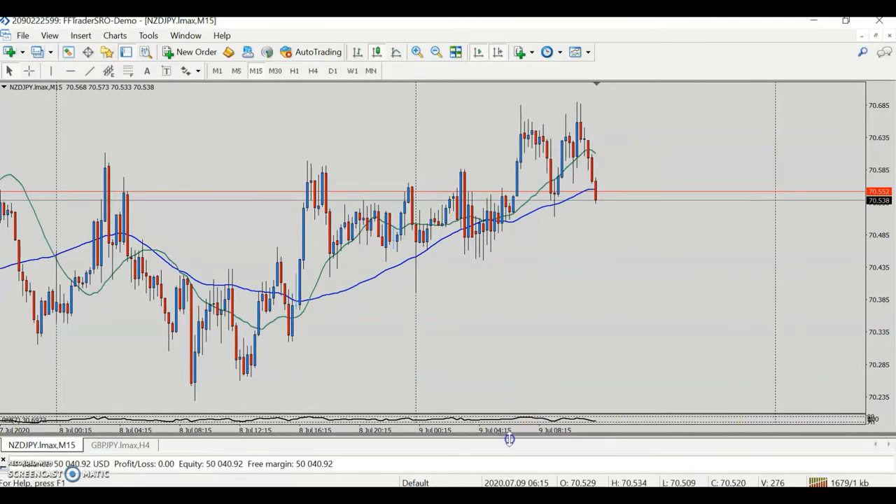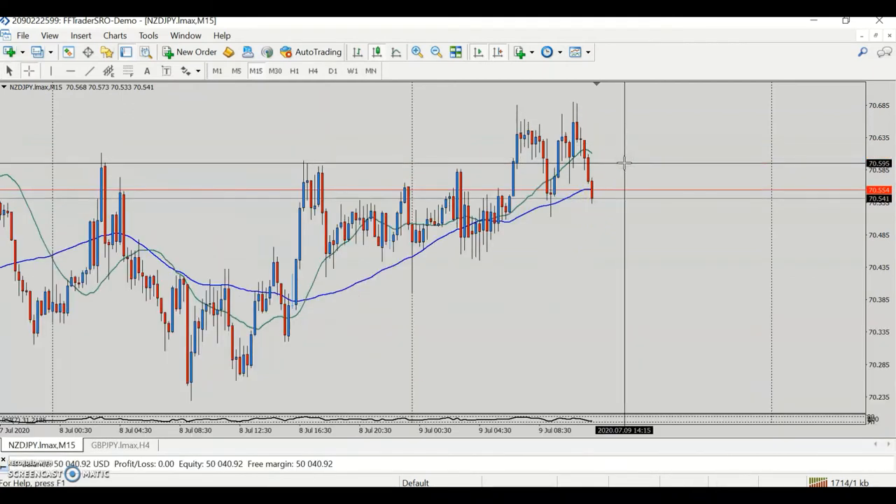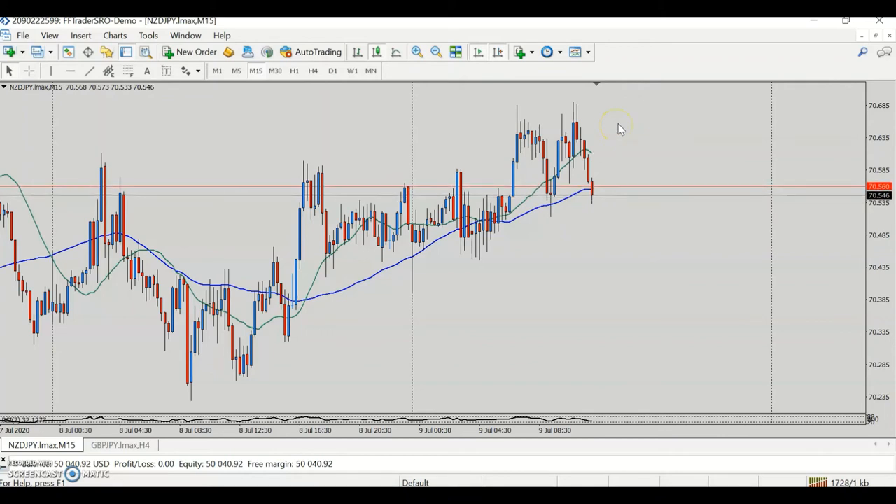It hit the take profit beautifully — $42 profit. Out of that, $1.50 was commission, so total net profit is $40.92. When price came around the midpoint area, I had already moved my stop loss into profit, just enough to cover the commission cost. The commission was $1.50, so if stopped out we'd still make about 30 cents.